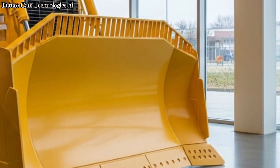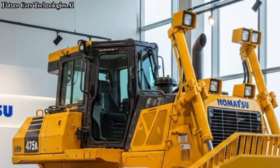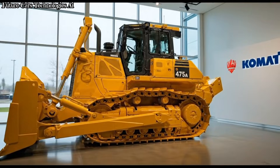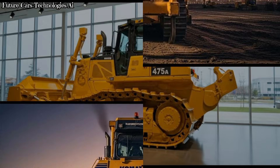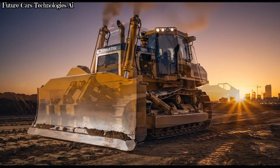In terms of size, the Komatsu D475A is enormous. It weighs up to 115 tons, depending on the configuration. Its blade capacity can reach up to 34 cubic yards, meaning it can move huge volumes of material faster than smaller dozers. The blade itself is available in multiple configurations, including the standard straight blade and the massive U-blade, designed specifically for maximum load pushing.